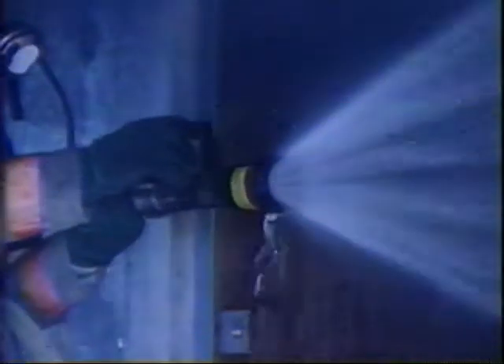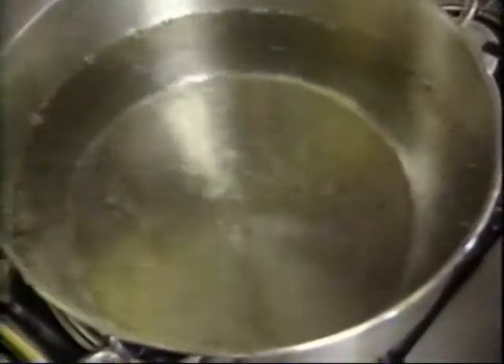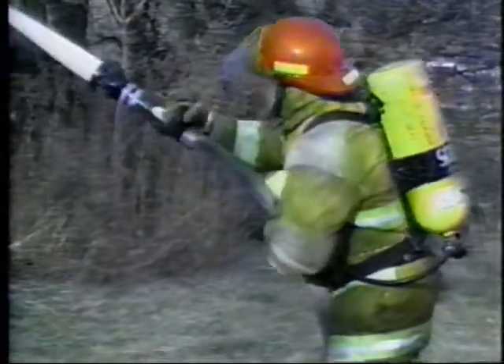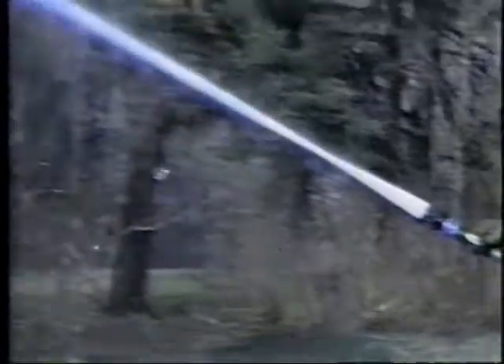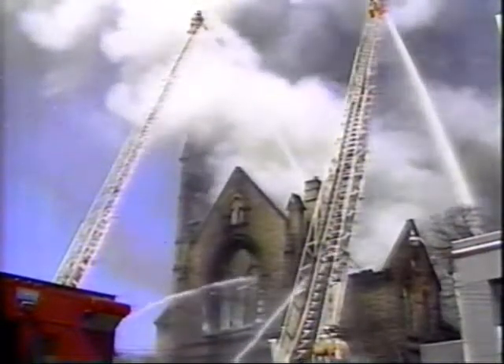Water is an effective weapon because it can absorb a tremendous amount of heat. You witness this fact every time you boil some water to make a hot cup of coffee or soup. When thrown onto a fire, water acts like a sponge — it absorbs heat from the flames and turns into steam. In fact, the presence of steam above a fire is widely recognized as a sign that a fire is being brought under control.